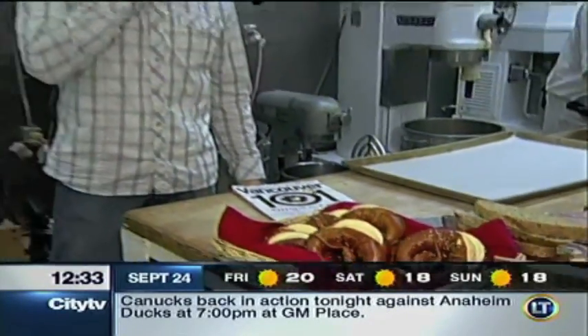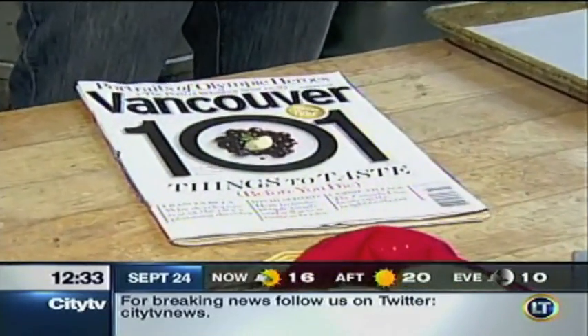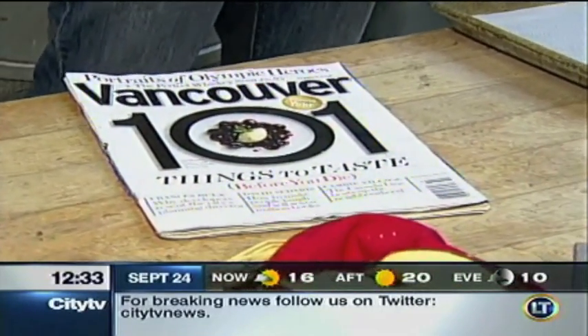I am officially bloated right now, but I can't help myself. The pretzels here are so good. I'm at the Swiss Bakery in Vancouver, and many of you are aware of the pretzels featured here — they're in the October edition of Vancouver magazine because they're one of the 101 things to taste before you die. There it is right there. So I've got 100 more things to taste. I'll just take my time doing that.